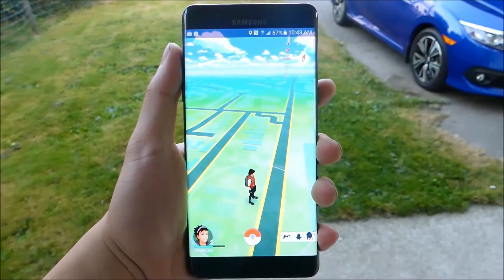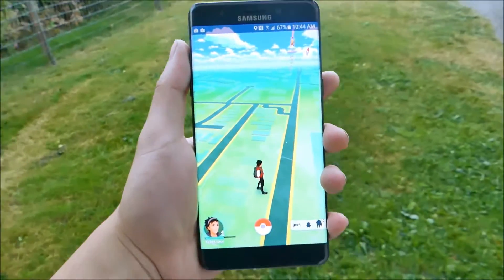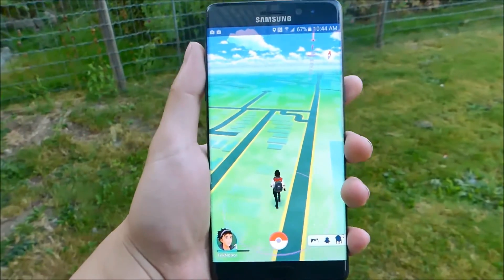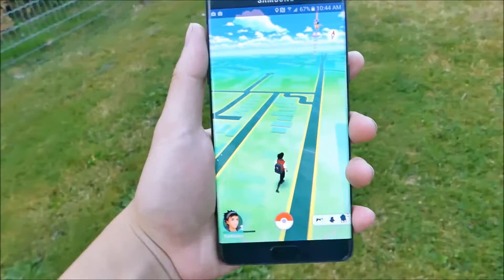Hey guys, it's TechNotice here, and the question is how well does the Note 7 run Pokemon Go? And I gotta say it runs very well. It's pretty much expected — no doubt about it. It's gonna be running it perfectly, smooth, flawlessly.